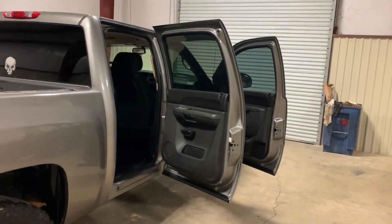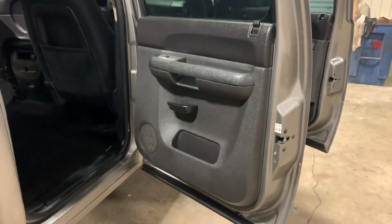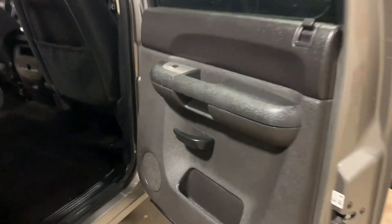Ladies and gentlemen, walking up to the passenger rear door on this 2012 Chevy Silverado. The door panel is nice and clean and straight, not all broke up or beat up like you can see in some of the trucks.